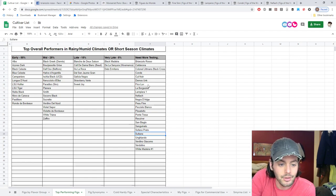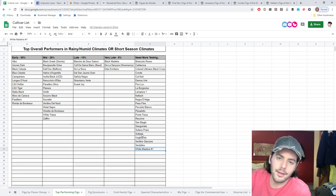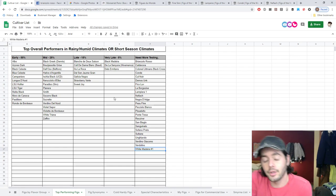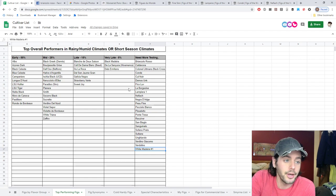Hopefully you guys enjoyed this and got something out of it. What are some of the varieties you guys are looking forward to — even something pretty common like LSU Purple or Hardy Chicago? Let me know what you're interested in trying, and if you want to know any of my thoughts on particular varieties, put them down below. Thanks for watching — check us out on Fig Boss Facebook and Instagram. We'll see everybody soon, take care guys.